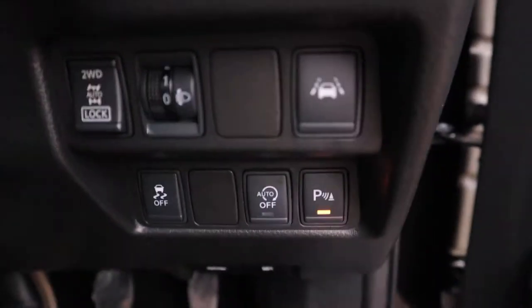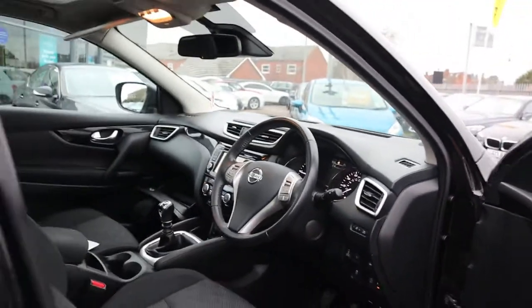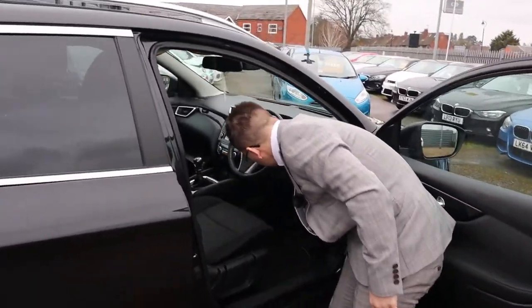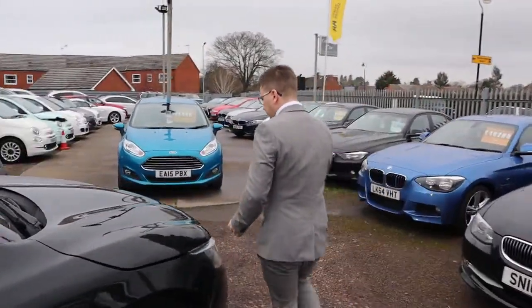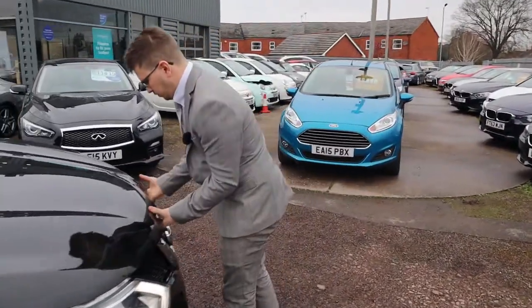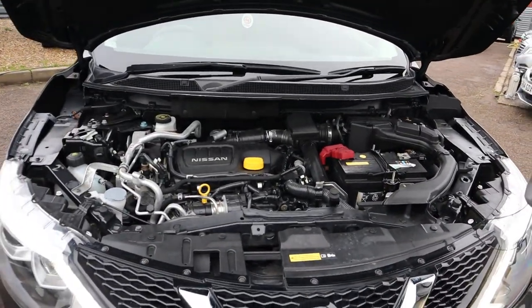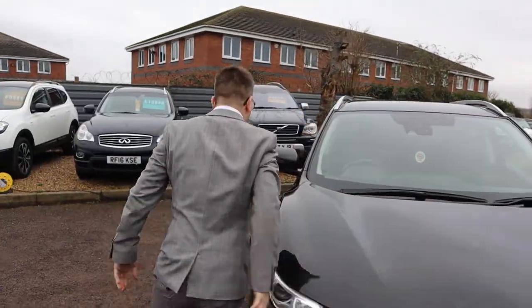Electric folding door mirrors. You've got your two-wheel and four-wheel drive lock, your lane assist, and your start-stop system as well. Let's find the bonnet catch and have a little look under there — very clean engine bay. So let's turn it off and save the fuel.